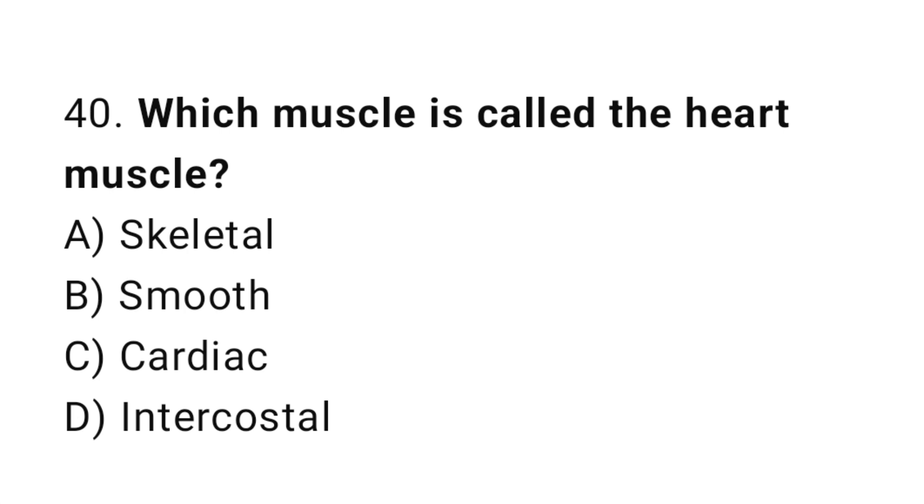Question number 40. Which muscle is called the heart muscle? The correct answer is C. Cardiac.